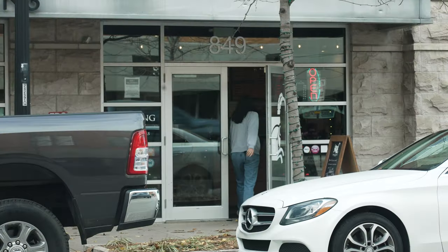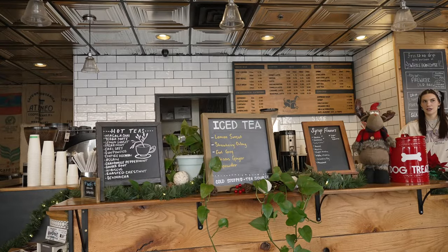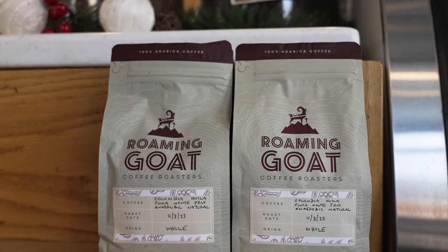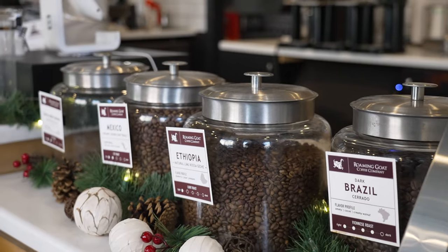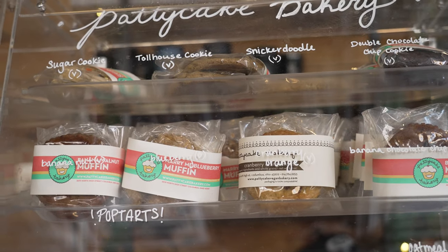Hey guys, we're at our next stop on the Columbus Coffee Tour — we are at the Roaming Goat Coffee, so let's check it out. The Roaming Goat is a small batch coffee roaster located in the Short North. Today I got the Papua New Guinea light roast, and it is so good, so full of flavor. They serve Patty Cake baked goods.